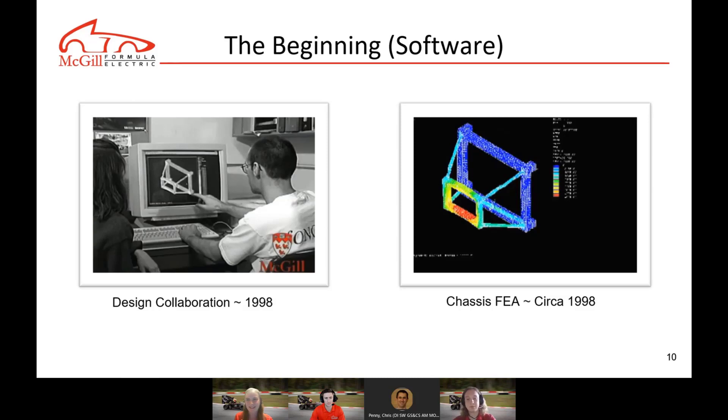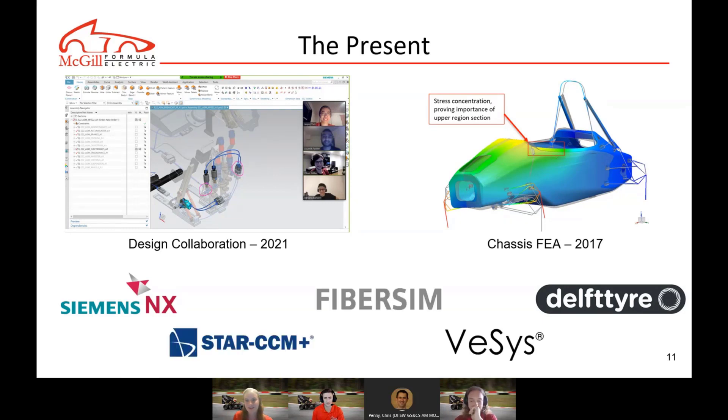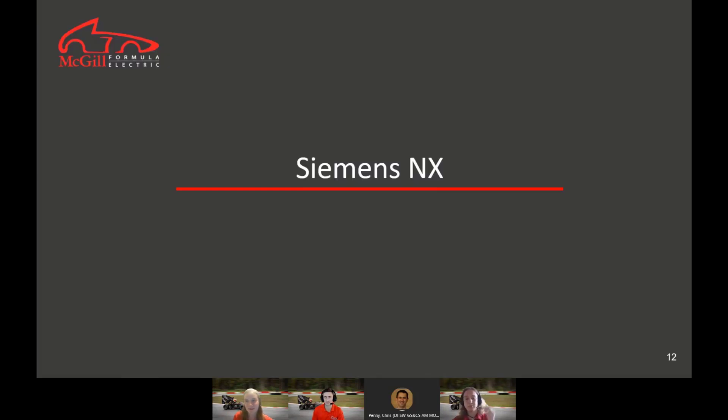You can see a picture from 1998 of the FEA back in the day, and now we present with Siemens software. There's a lot of evolution — way more sophisticated — because this really allows us to surpass ourselves every year and maintain that evolution. I'll let David talk about the first software we are using.